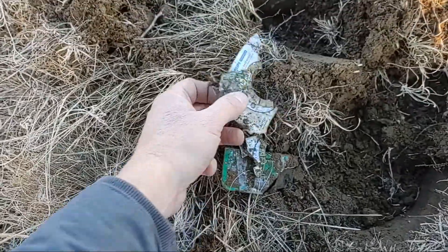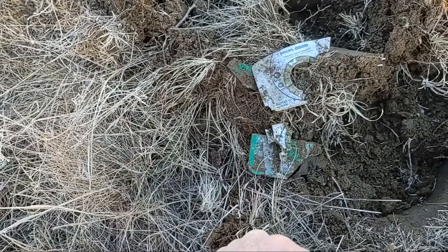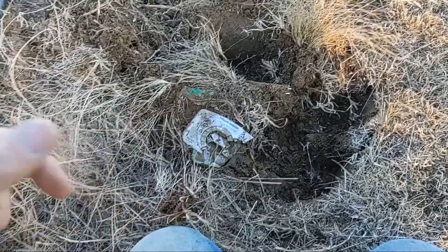Oh man, I just destroyed Kit Carson's tape player! Dang it - it even had auto-reverse and dynamic bass boost. Oh well, sorry Kit.